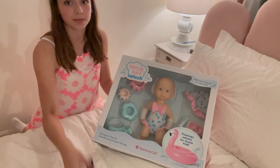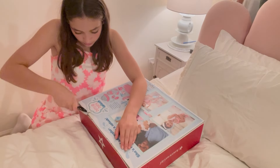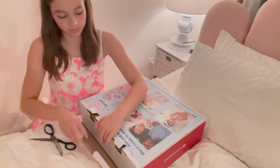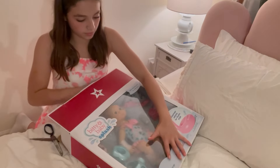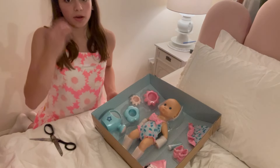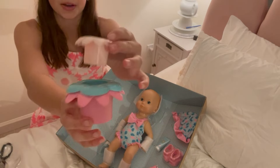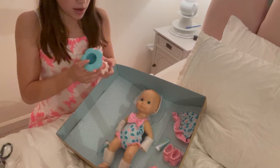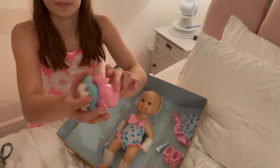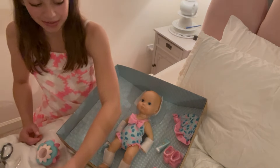Moving on to the doll — I have some scissors here and I'm going to open it up. Here are these super cute little water cups, I think you can just play with these in the water. They're like a little flower shape, really cute. And then there's a mini little watering can — super cute too.